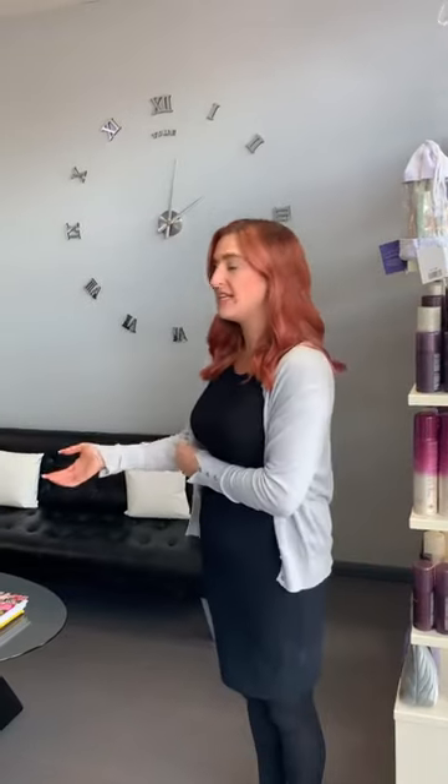Hello and welcome to the salon tour of Mulberry and Fli. After your arrival, you'll be asked to take a seat in the consultation area. You'll also be offered a complimentary drink.